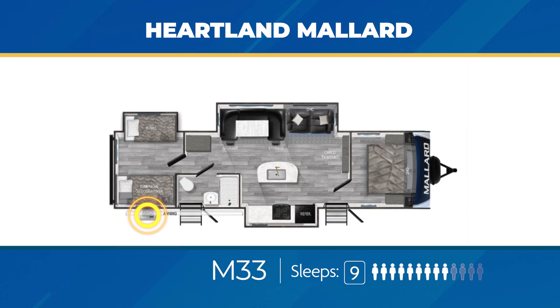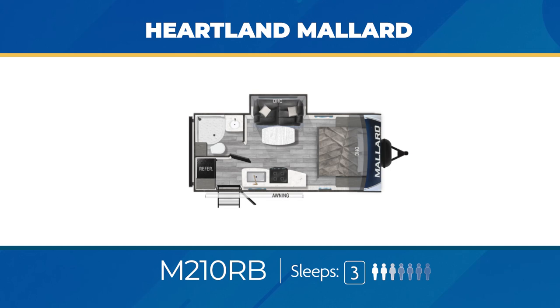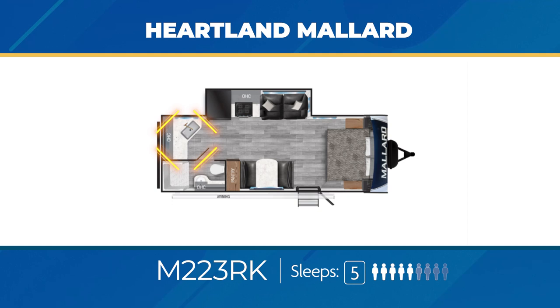If you're looking for a Mallard designed more for the camping couple, you'll have a lot of options. The M210RB, for a travel trailer only 22 feet long, has an impressive bathroom that has a linen closet. You'll also find a single slide-out and a centered bed. The M210RB can sleep three. The M223RK is for the camp cook. A corner kitchen counter provides plenty of room as the kitchen appliances are in a large slide-out. Up front, there's a centered king bed, and this model can sleep up to five.